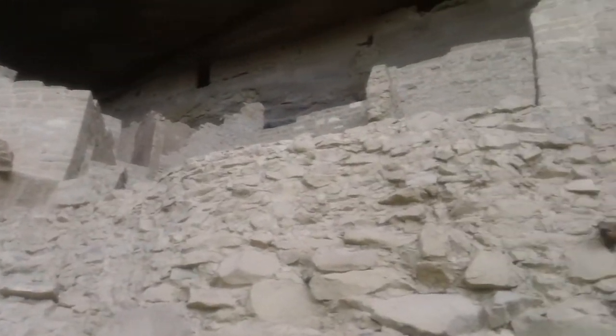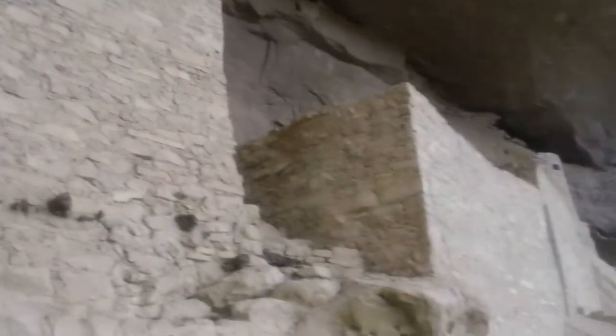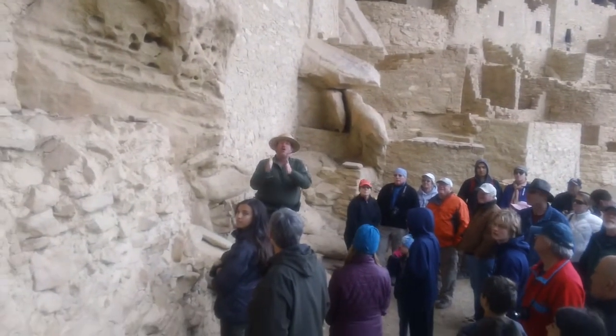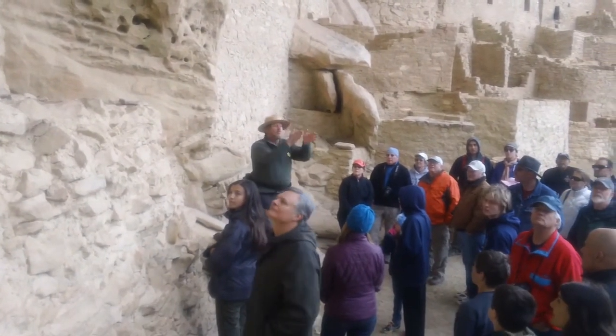Guess what we found. They beat us to it — there are probable walls constructed underneath of that boulder. Pueblo walls.